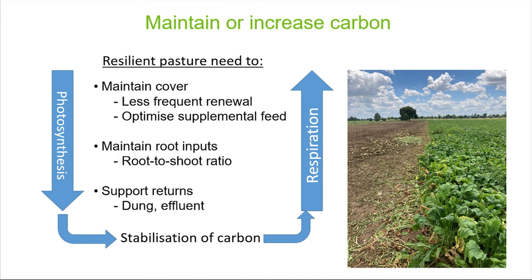These are my key messages for resilient pastures. First, maintain cover — continuous inputs of carbon into soil — which may mean pastures that require less renewal. We may also need to think about optimising supplemental feeds, because they go through renewal periods too. A key point we've heard multiple times is the role of roots: we need to maintain root inputs into soil, and we need to ensure dung returns back to paddocks, which also carries carbon.